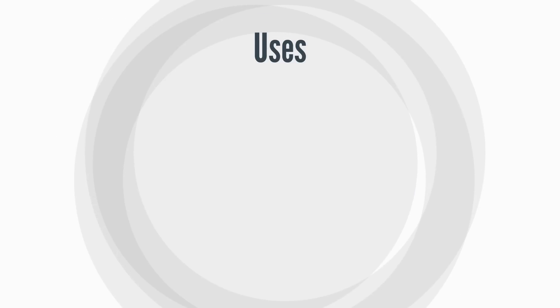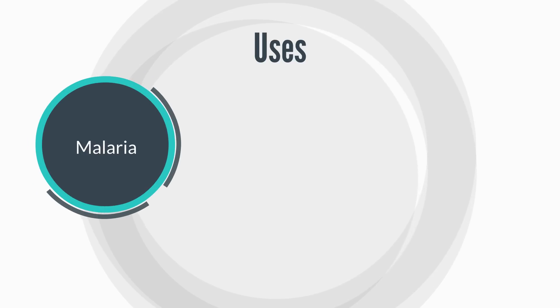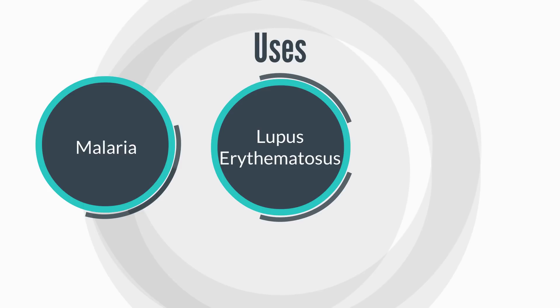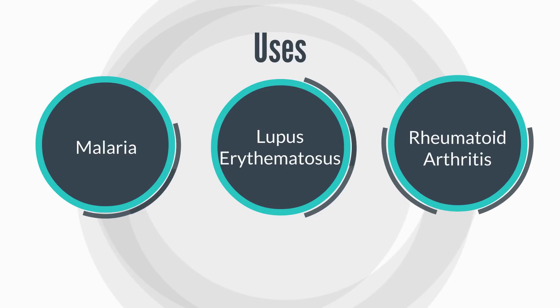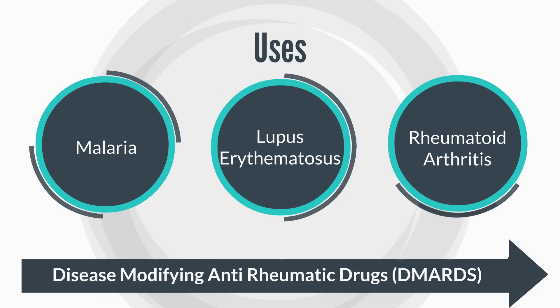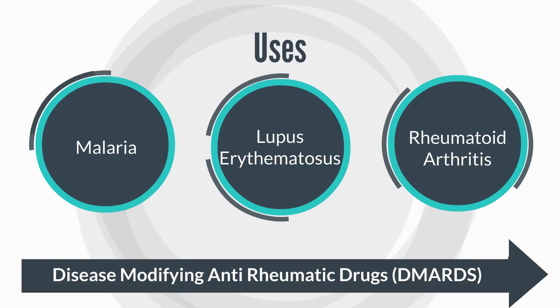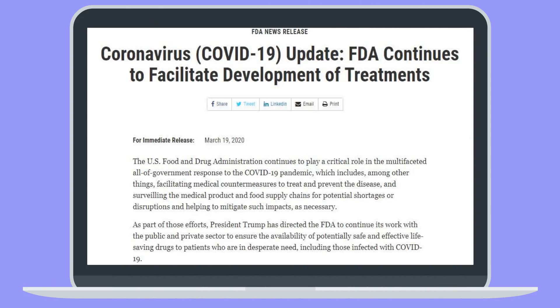Moving straight into the uses: firstly, it is used in the treatment and prophylaxis or prevention of malaria. It is used in lupus erythematosus as well as in rheumatoid arthritis. It is referred to as a disease-modifying anti-rheumatic drug, or DMARD for short, because it actually works on the immune system to slow down the progression of rheumatoid arthritis. As of the time of making this video, hydroxychloroquine is currently under investigation for post-exposure prophylaxis and treatment of COVID-19, though safety and efficacy has not yet been determined.